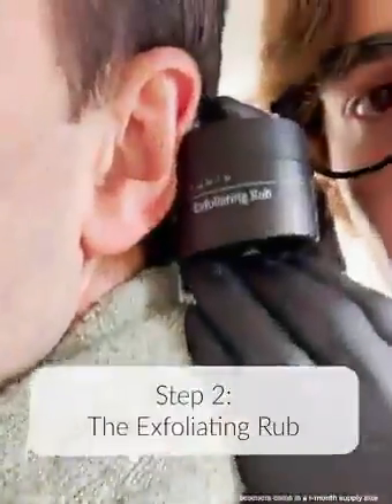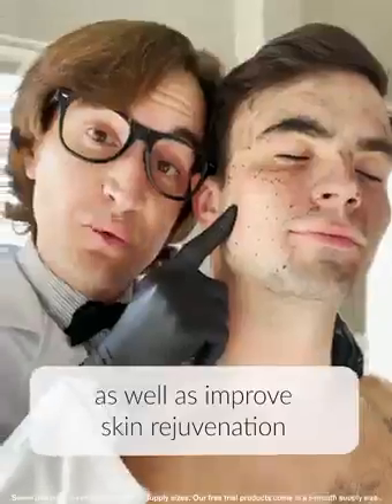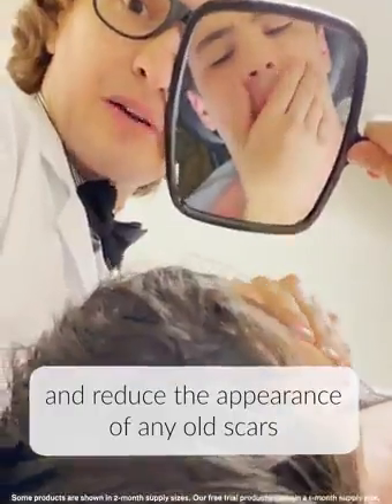Step two: the exfoliating rub. See these balls? Dead skin cells. This helps reveal a fresh layer of skin as well as improves skin rejuvenation. You'll feel rejuvenated, prevent post-shave irritation, and reduce the appearance of any old scars.